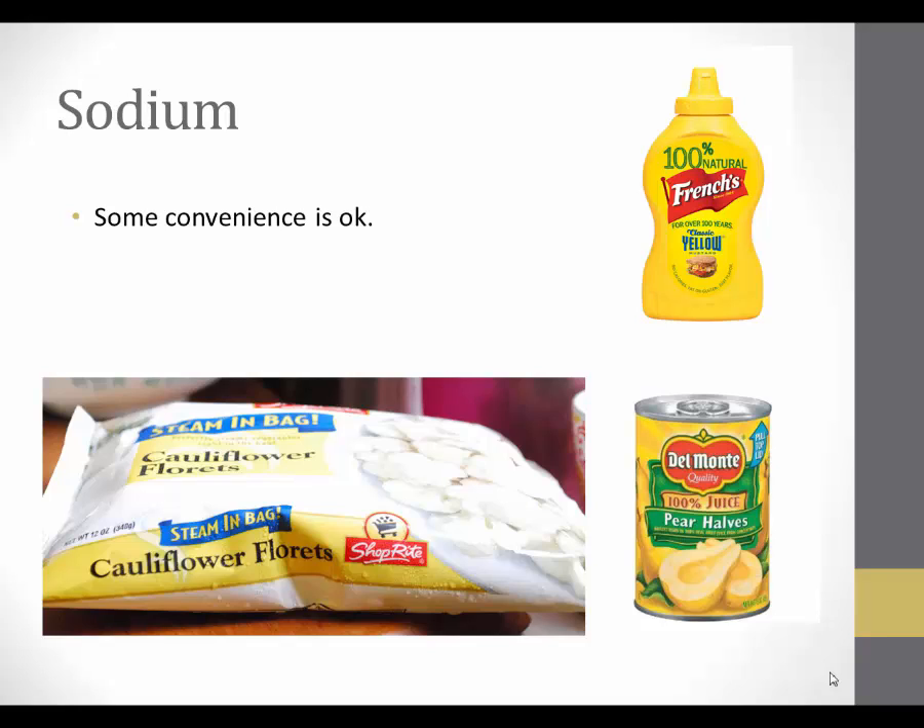Keep canned fruits and frozen vegetables on hand. If on a potassium restriction, the client can drain the fluid from the canned fruit to help lower potassium content. Choose condiments with less than 140 mg of sodium per serving. Look at the labels of any reduced-sodium foods, seasonings, or condiments to make sure potassium was not added, as potassium is often used to replace sodium — and if on a potassium restriction, that could present some problems.